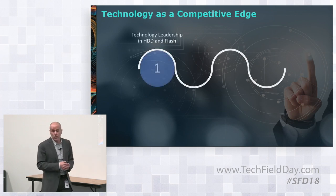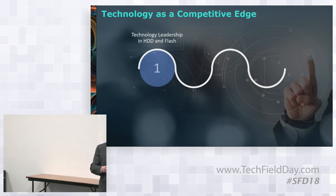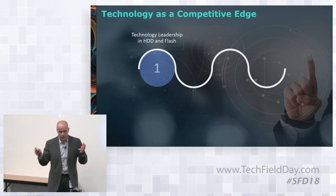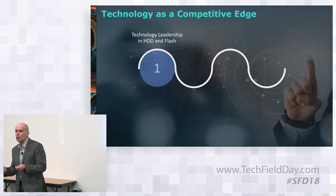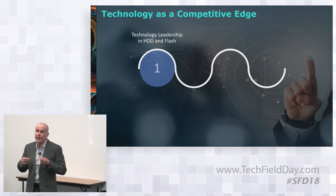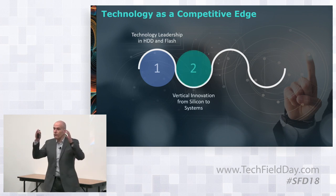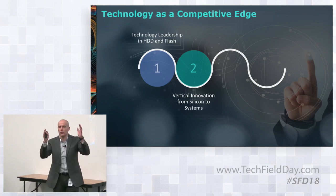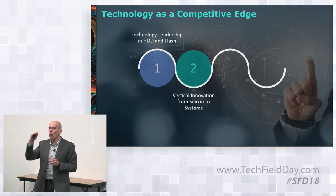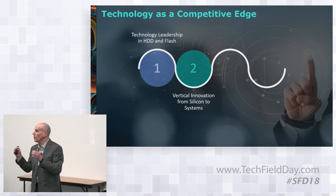The first one is technology leadership. My previous speaker discussed a little bit about the advantages we have in NAND and HDD. I'll open the hood into our SSD product and show you what we are doing that allows us to say we have technology leadership. Secondly, we have vertical integration — we own the entire stack from silicon all the way to system. We can decide where to make the optimization, because our engineers are working in the same company.